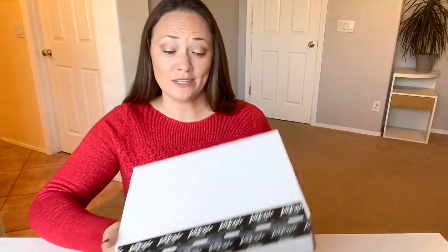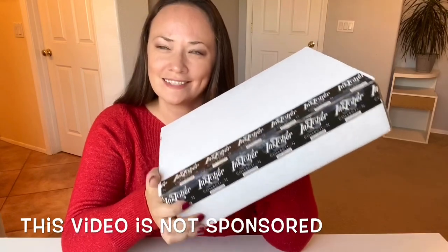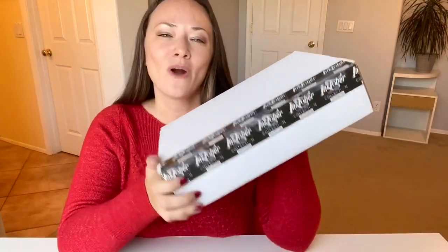Hey guys, welcome back. Today we are going to bust open this ArtSnacks Inktober Collection 2020 Edition Box. We're also going to have a look at some of the pieces I created when I tried to tackle Inktober in the past.